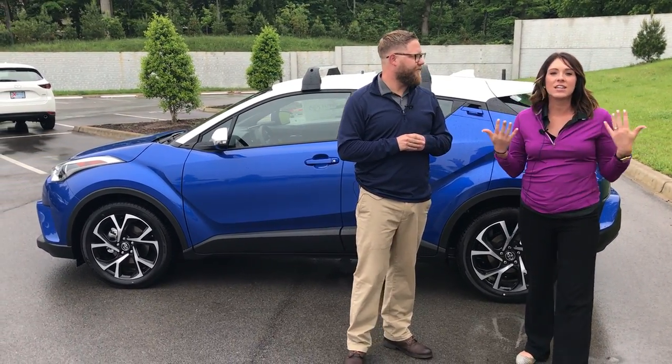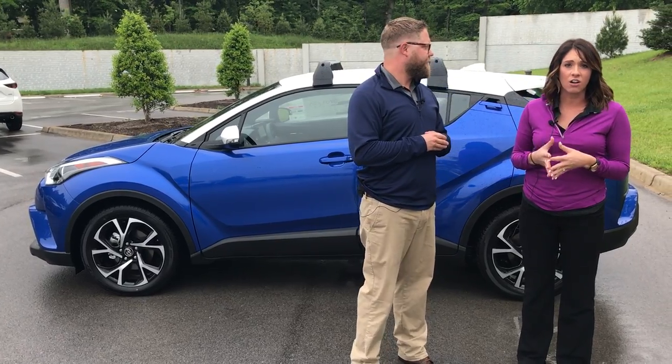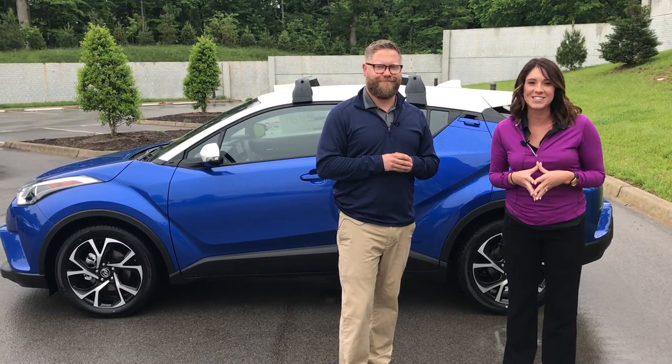Thanks for going over some of those things with us. If you guys have any questions regarding this vehicle, please let us know. You can give us a call — our phone number is 502-214-7085 — or you can visit our website at oxmoor toyota.com. Thanks, guys! Bye!